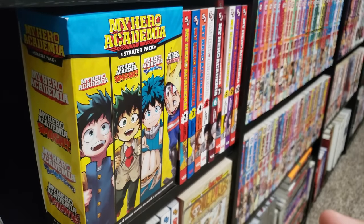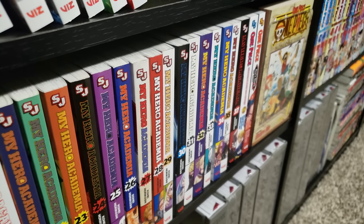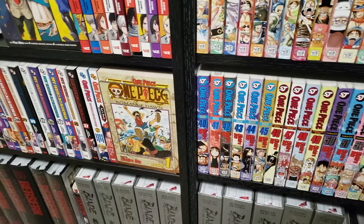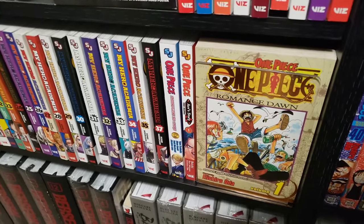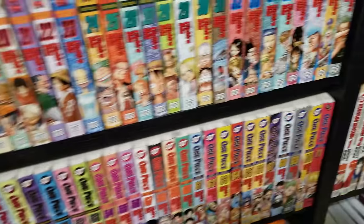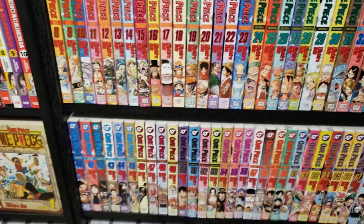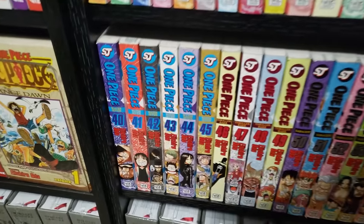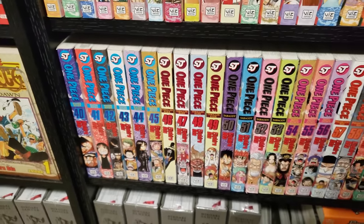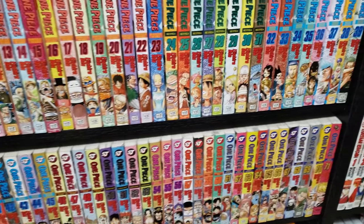Next up is My Hero Academia. I have volumes 1 to 35, then I'm missing 36 for some weird reason, and then volume 37 — so that puts me up to date. My Hero Academia, I don't need to talk about it. Next up we have One Piece. I have the two spin-off manga that just got released, and then I also have One Piece volumes 1 all the way to volume 90. I am up to volume 45, I think — I just finished Water 7, I'm about to go into Thriller Bark. I haven't read this series in about two years, so I'm just doing a disservice at this point as a manga tuber.